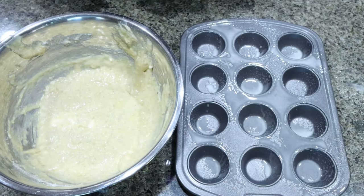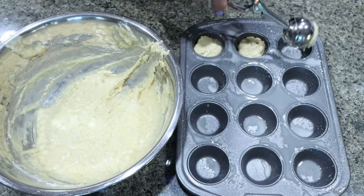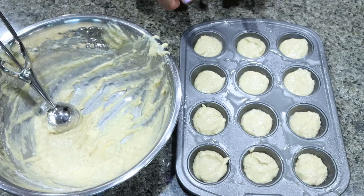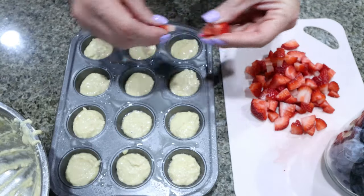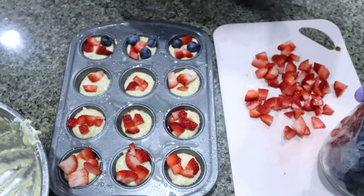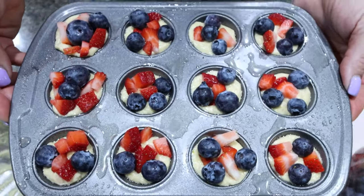I went ahead and sprayed my mini muffin pan with nonstick cooking spray. I'm going to scoop in about a tablespoon of batter into each of the mini muffin cups. It doesn't matter how many mini pancakes you get — we're just going to divide out what we end up with by the servings. I diced up my strawberries a lot smaller. I'm going to add a couple berries onto each of the little pancake bites. Our first batch of little pancake bites are going into the oven for 12 to 14 minutes or until cooked through.